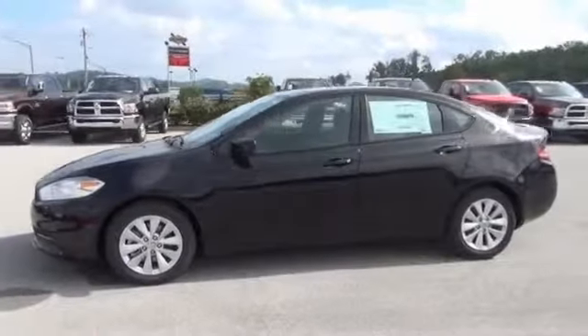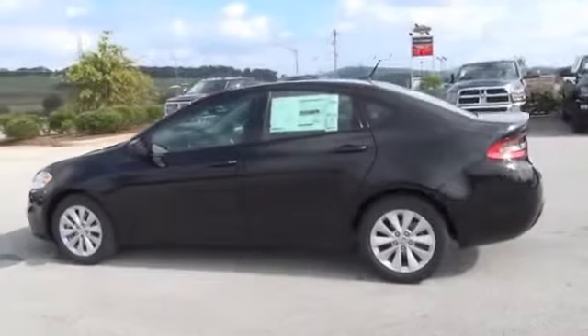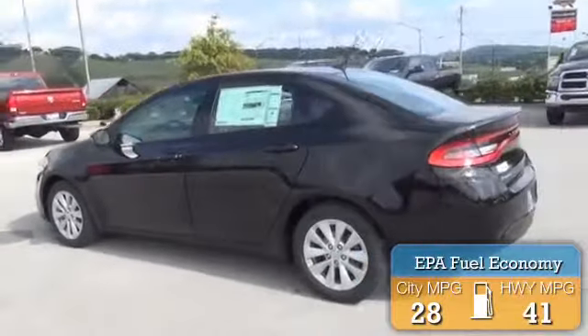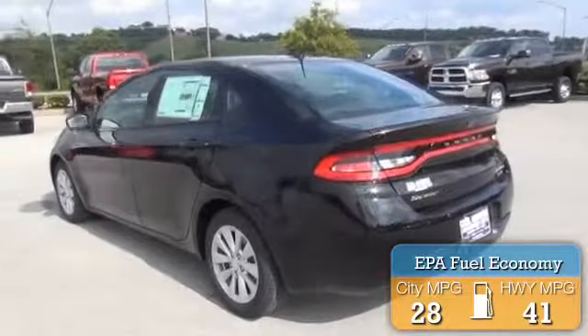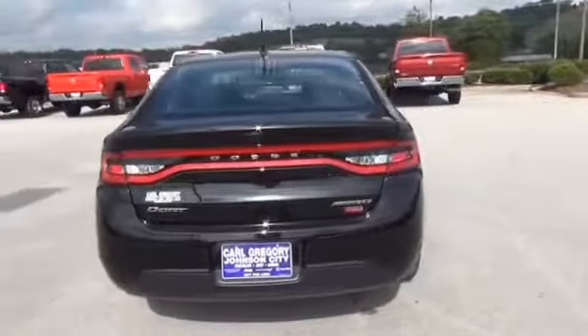Powered by front-wheel drive, four-cylinder engine, and a six-speed manual transmission. Great fuel efficiency — saves you money by requiring fewer trips to the gas station. The features include alloy rims and anti-lock brakes.